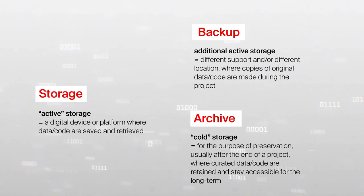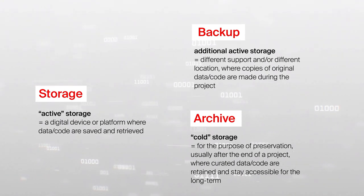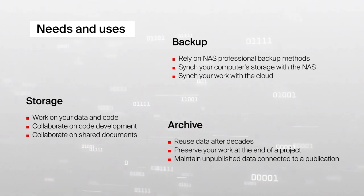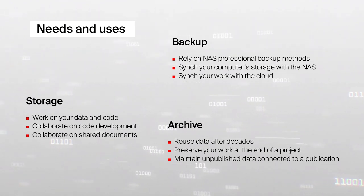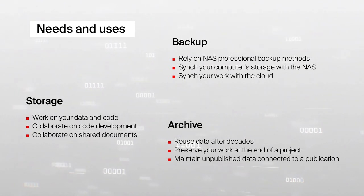But when exactly should you back up, store, or archive your research data? Well, it depends on the context and what you need to do with your data. These case examples give you a non-exhaustive overview of when you should store, back up, or archive your research data.